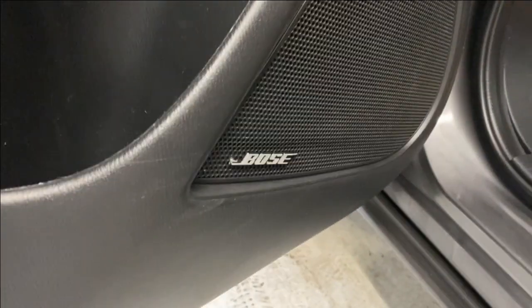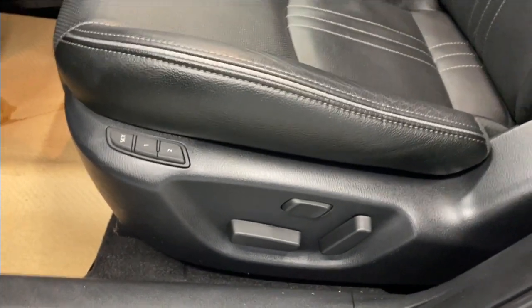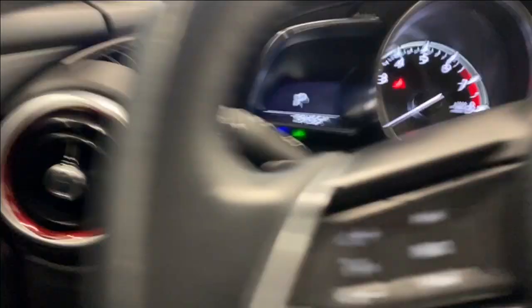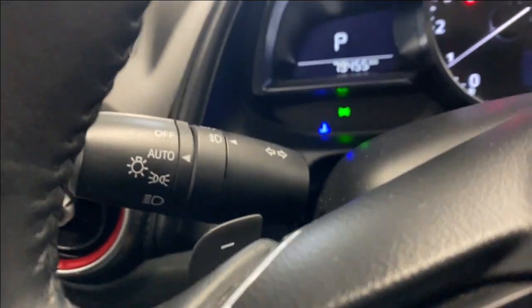Coming inside, we do have a nice armrest here with our power locks, windows, and mirrors. Bose premium sound system, premium leather upholstery, the power driver and lumbar support, and memory seat functions. We can turn on the fan there. Traction control system on or off, lane keep assist, and our automatic headlight and fog light controls.